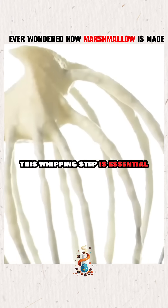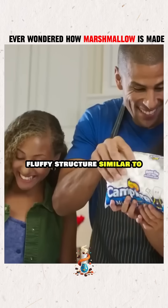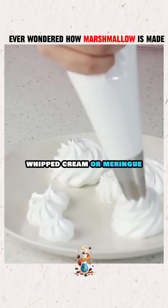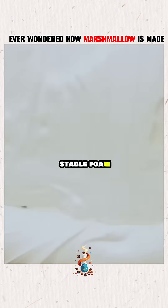This whipping step is essential. It injects air into the mixture, giving marshmallows their light, fluffy structure, similar to whipped cream or meringue. Gelatin activates during this phase, binding the mixture and locking in the air to form a stable foam.